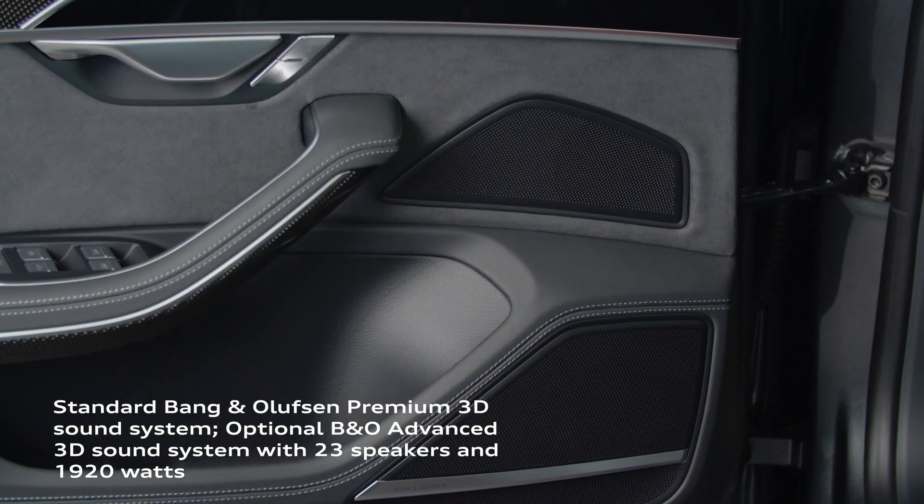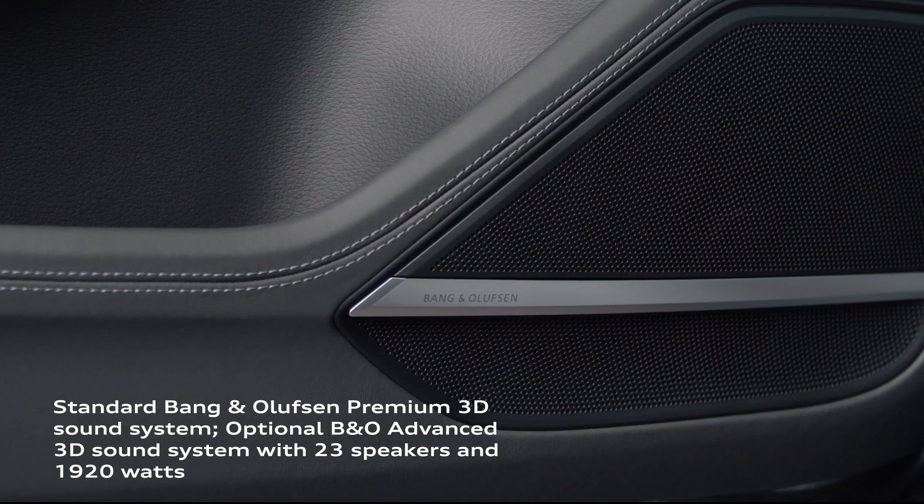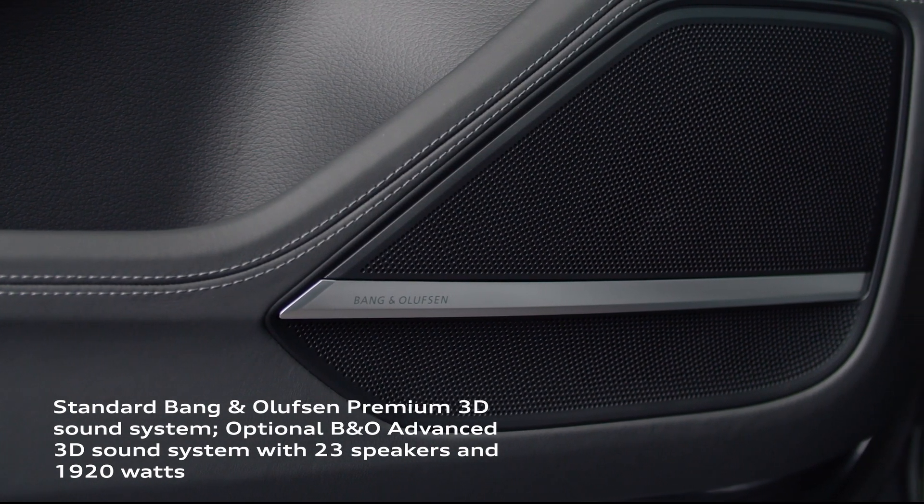Entertainment options are plentiful and include the standard Bang & Olufsen Premium 3D sound system that fills the cabin with an ultra-high-quality acoustic experience.